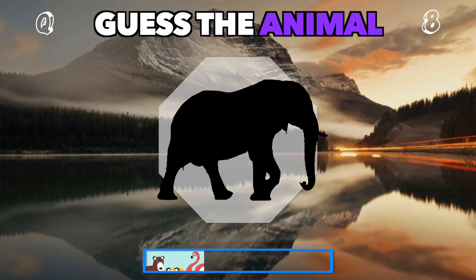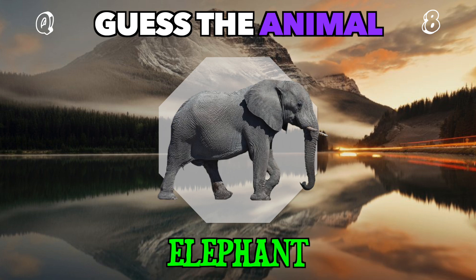Big ears. A long trunk. Who's this unmistakable giant? That's an elephant.